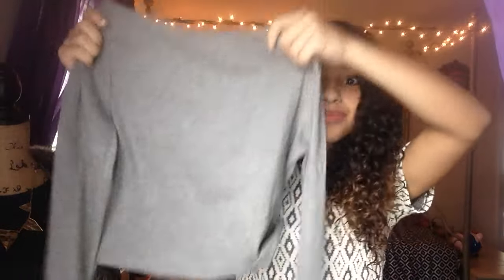The next thing I have is this turtleneck from Forever 21 — it's a crop top. You can fold it at the top, and the sleeves were too long so I folded those too. I was planning to wear this with my black high-waisted pants, and it's just so cute. I cannot wait to wear this to school.